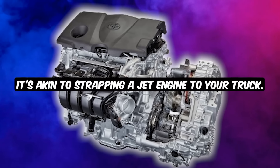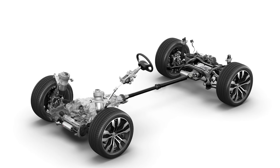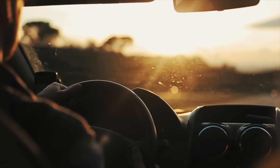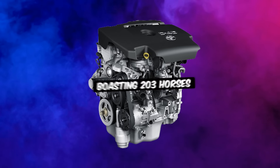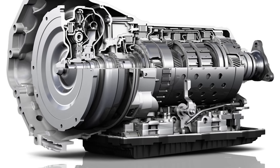It's akin to strapping a jet engine to your truck. Both hybrid options are paired with a CVT and a grip-tight all-wheel drive system. For those who prefer the classic gas-powered experience, Toyota's got your back — it will come with the same gutsy 2.5-liter engine found in the RAV4, boasting 203 horses and paired with an eight-speed automatic transmission.